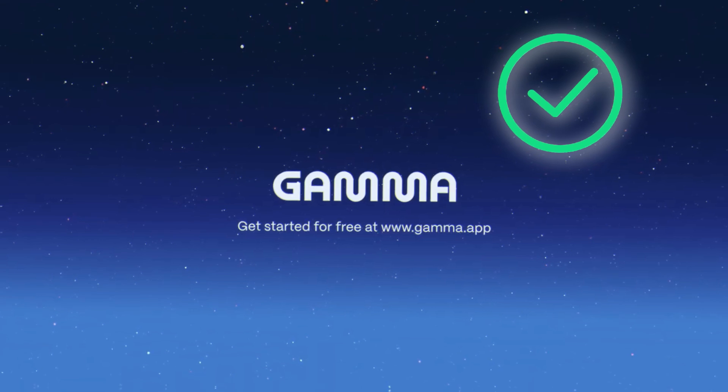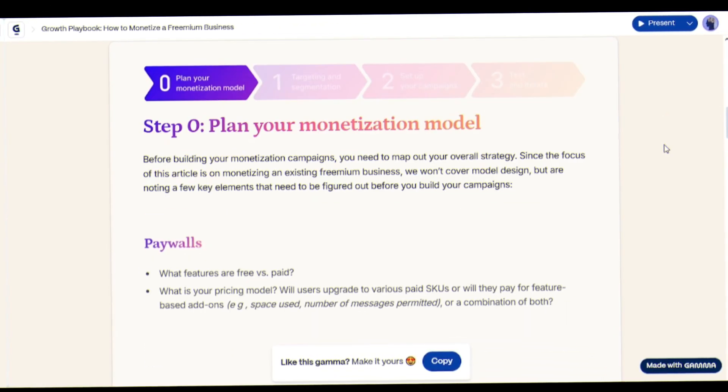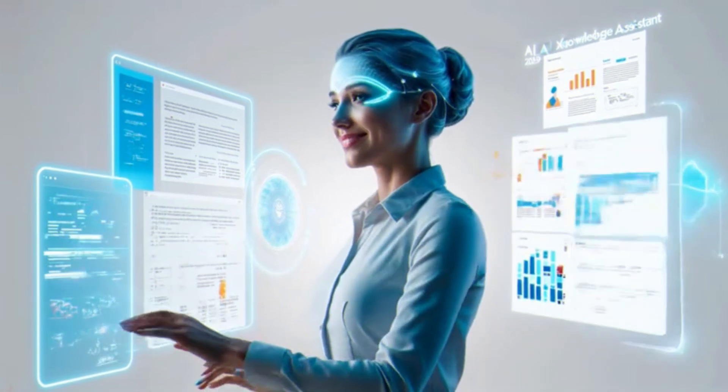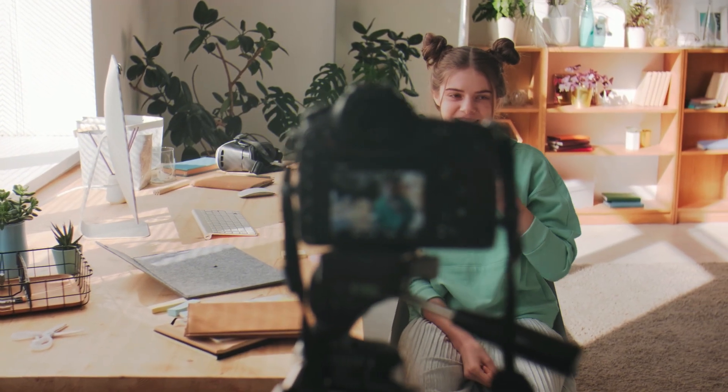So try Gamma 3.0. Once you experience what presentations can be, you'll never go back. Drop a comment with the first deck you create, and subscribe for more AI tools that actually change the game. Until next time, happy creating!